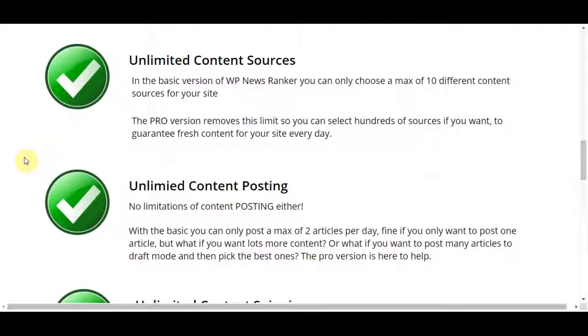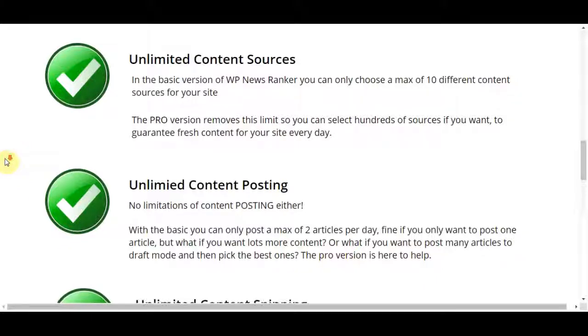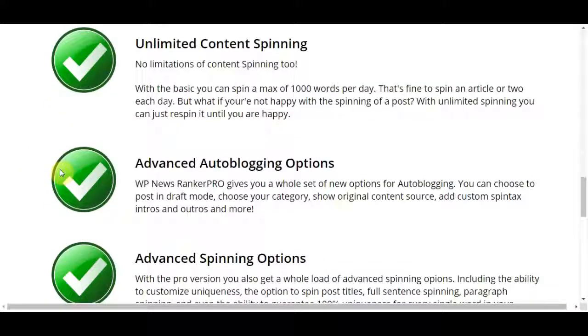Here is what you get with the pro upgrade. You get unlimited content sources — the basic version only allows a maximum of 10 different content sources, but the pro removes this limit so you can select hundreds of sources to guarantee fresh content every day. You also get unlimited content posting — the basic allows only 2 articles per day, but the pro version removes that limit. There is also unlimited content spinning — the basic allows a maximum of 1,000 words per day, but with the pro you get unlimited spinning.